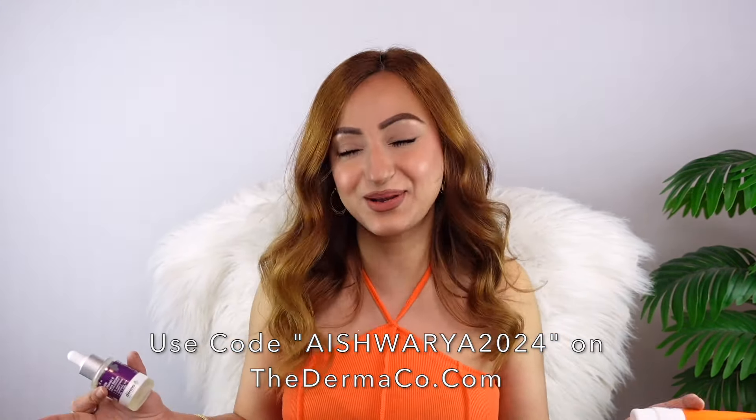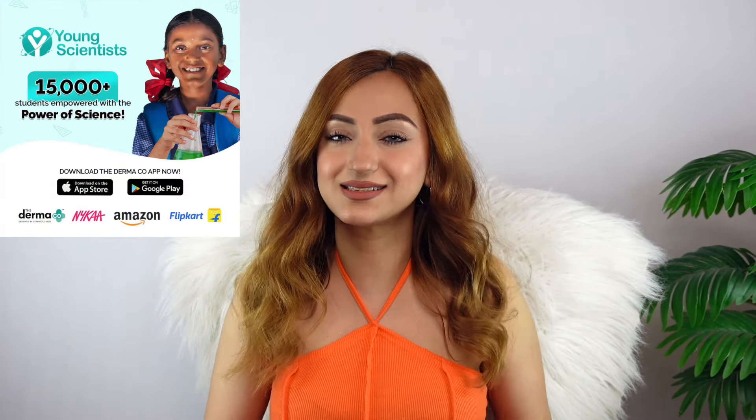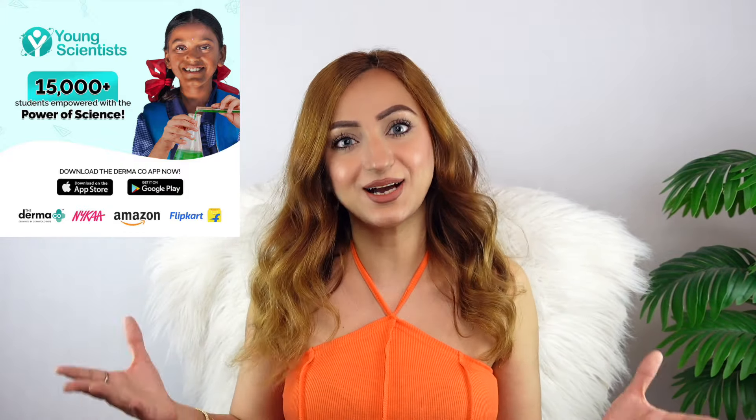You can score this and other fantastic skincare items from the Dermaco website at 20% off using my code ASHWARYA2024. Dermaco products are also available on Amazon, Nykaa, Flipkart, and Purplle. Dermaco is also making a huge difference in the scientific community with their Young Scientists initiative — each time you place an order on their website, they'll link your order to a child that they help educate along with the Bhumi Foundation.